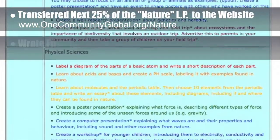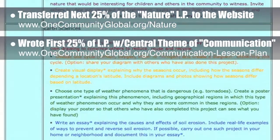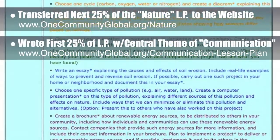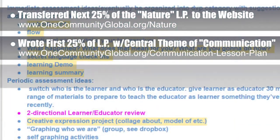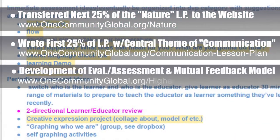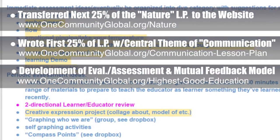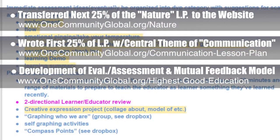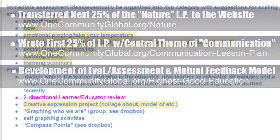Behind the scenes, we wrote the first 25% of our lesson plan with the central theme of communication. These theme-based lesson plans teach all subjects to all learning levels using the central themes. You can also see the behind-the-scenes work we did on the comprehensive evaluation, assessment, and mutual feedback model we are developing for students and their teachers. This week's focus was on the preliminary outline of the components needed for immediate and periodic assessment.